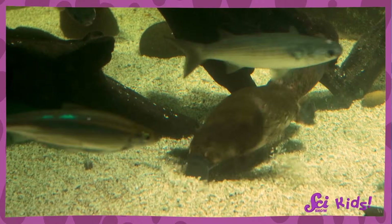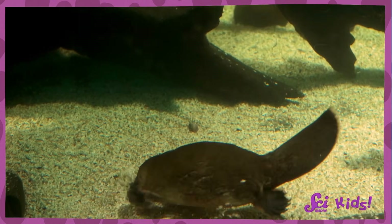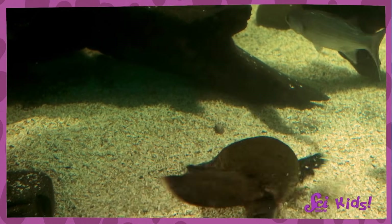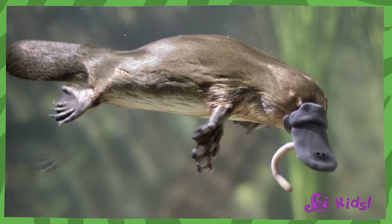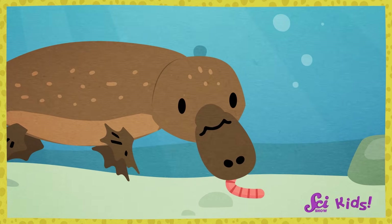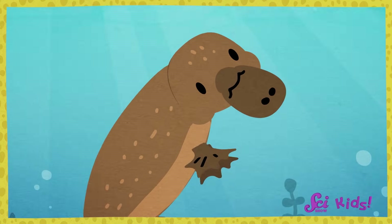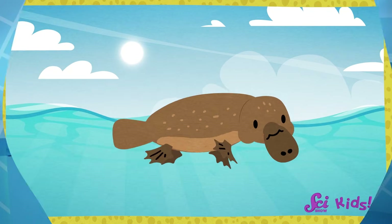That leathery bill is super sensitive to other living things hiding in the water. When the platypus is underwater, its eyes and ears are folded away, and it can find food using only that very sensitive schnoz. Platypuses eat food they find at the bottom of the river, like worms or insects. They scoop it up and keep it safe in pouches inside their cheeks. And once they're back on the surface, they're ready to chow down. Platypuses don't have teeth, like most mammals do.